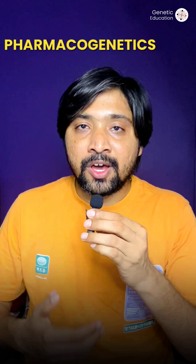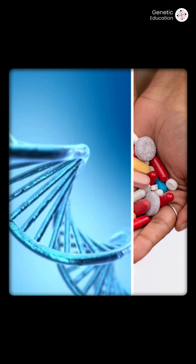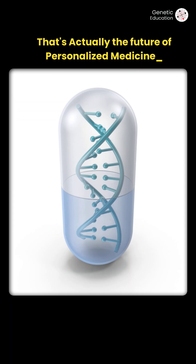This entire field of study is known as pharmacogenetics, covering the effect of medications based on DNA patterns or profile. Some countries have already used DNA-based prescriptions. That's actually the future of personalized medicines.